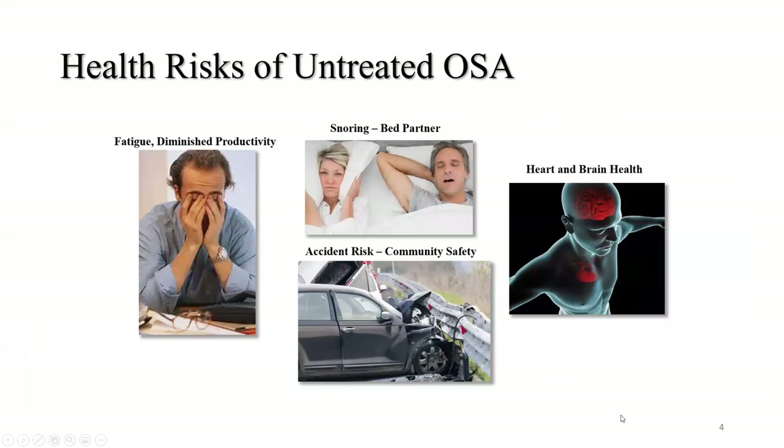What are the health risks associated with untreated sleep apnea? Snoring affects the bed partner and causes poor quality sleep, irritability, fatigue, diminished productivity, daytime sleepiness, and inability to stay focused at work. Motor vehicle accidents are an extremely common consequence — drowsy driving results in significant mortality. We've all seen news reports of bus drivers and train conductors with untreated sleep apnea falling asleep. And there are significant heart and brain health consequences with untreated sleep apnea.